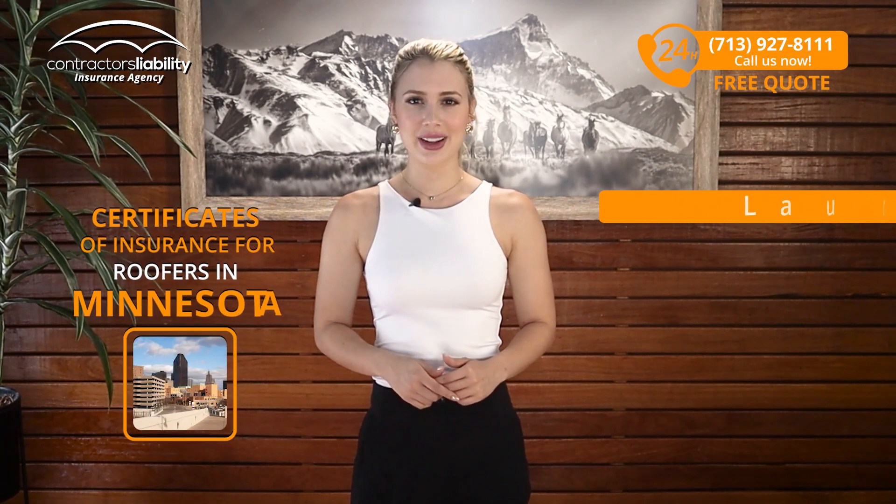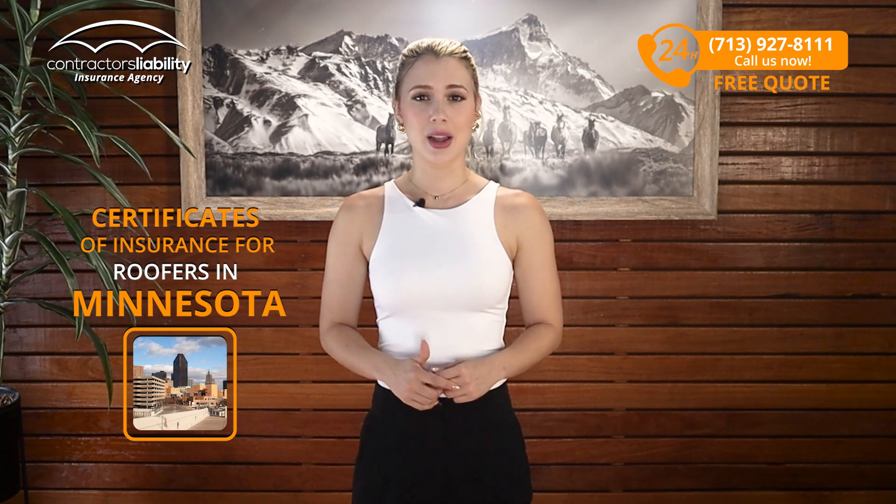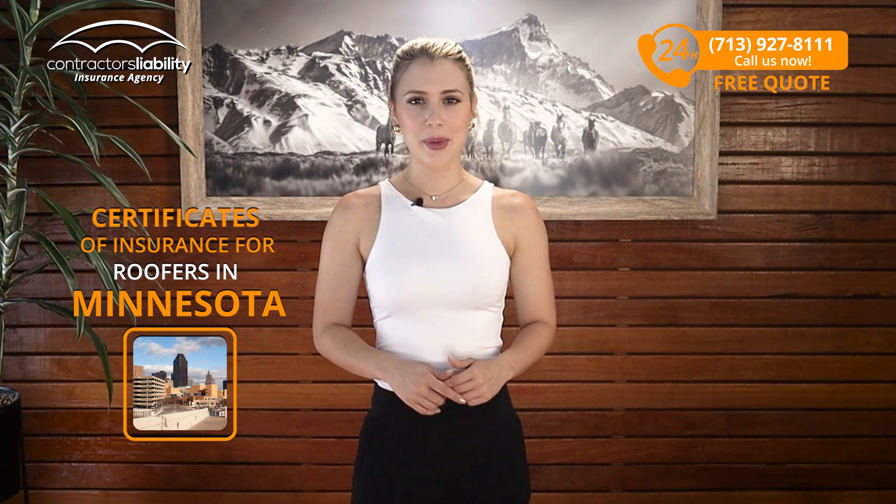Hi guys, I'm Laura from Contractors Liability. Today I will explain to you how to get fast certificates of insurance if you're a roofer in Minnesota. If you're looking for something that protects you, it's not gonna be cheap, so you should know everything about the product.